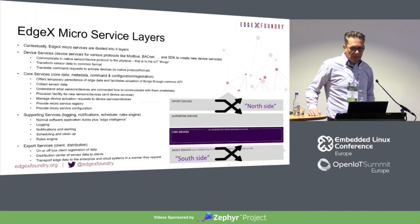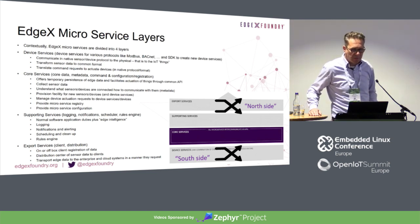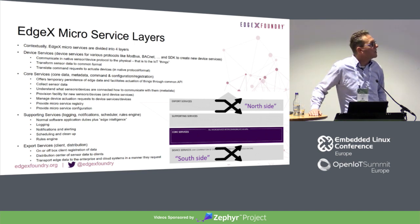Here you see again the full overview of how these microservices are set up and how they communicate and interact with each other. It's a full collection of services working together to make one unified system.